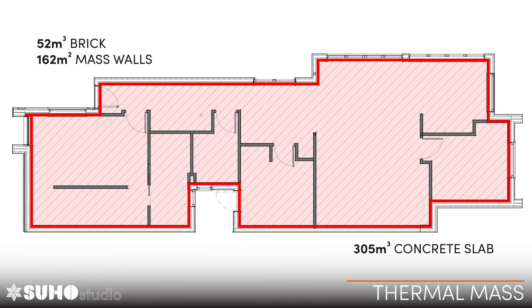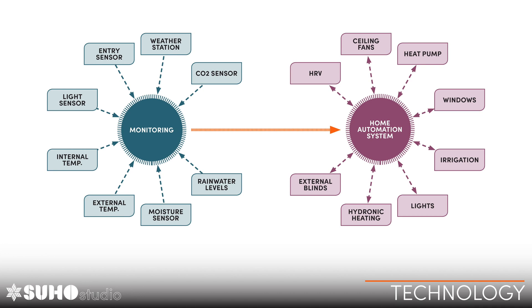There's a lot of technology incorporated too. We've put a lot of monitoring into this place because we know what the software predicts and we want to see what it actually does — this is an experiment for us as a company. All of that information feeds into the home automation system, which operates things such as the high-level windows — opening and closing them as required — and the external Venetian blinds.